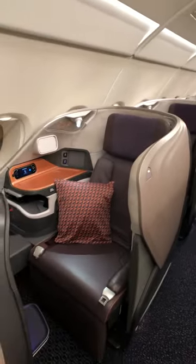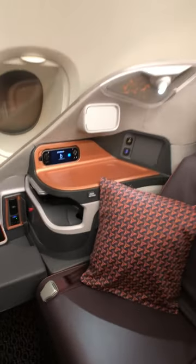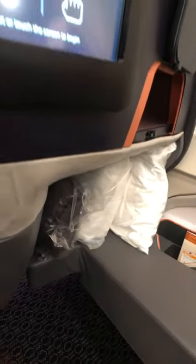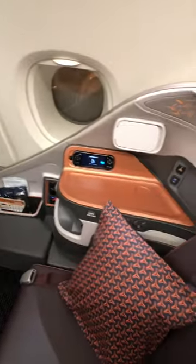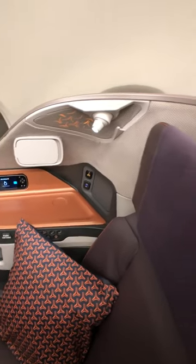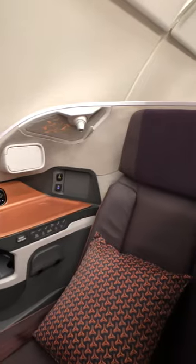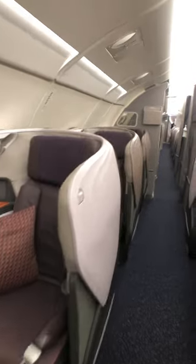Each one on the aisle is pretty private, with armrests here on the side and a few little cubbies for storage. There's a footwell where they keep the blankets and linens, and then another huge touchscreen. There are also plugs for charging and these fun lighting effects, which I really like. The textiles and colors are a little different — purple with an orange trim, which is really quite smart.